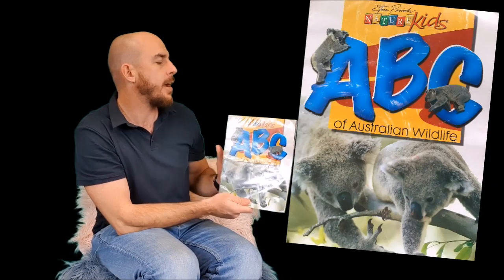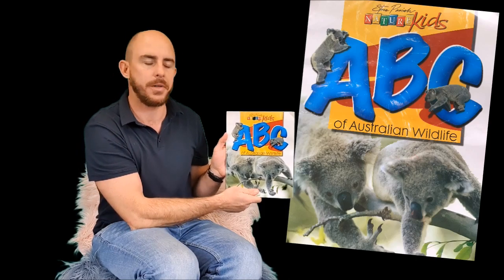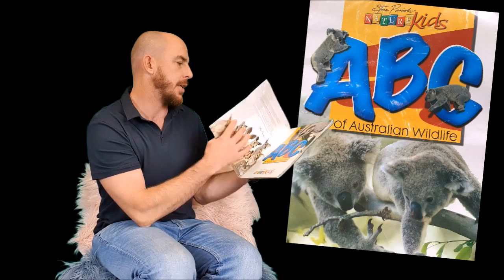G'day everyone, Mr. Gray here and today I'm going to be reading Steve Parrish's ABC of Australian Wildlife. It's published by Nature Kids.